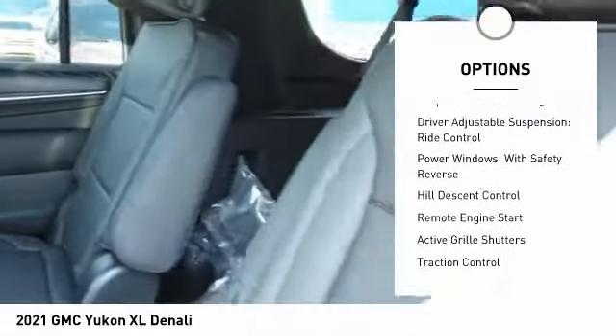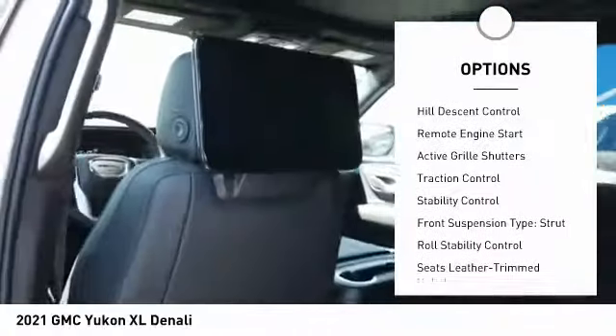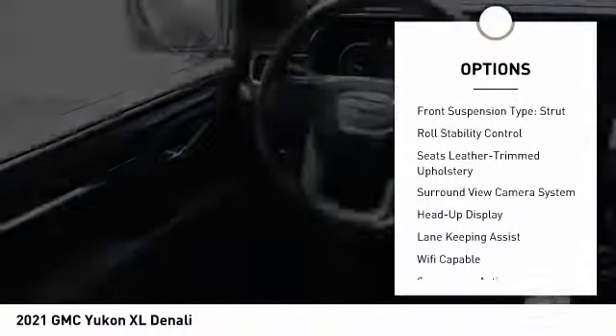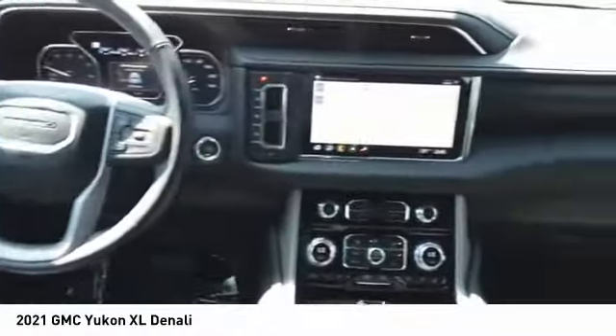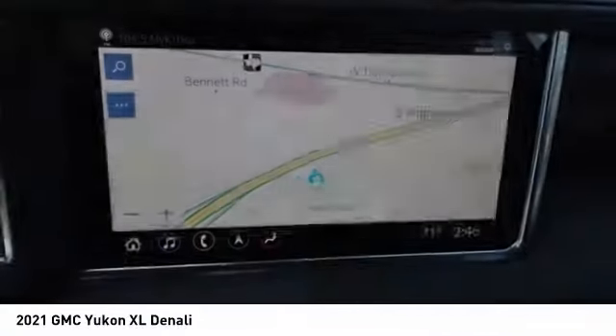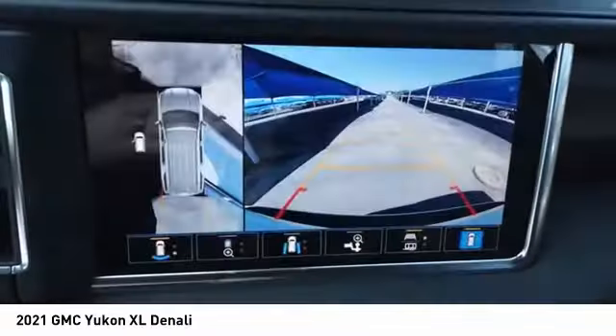Here are some of this vehicle's great options: suspension control magnetic, driver adjustable suspension, ride control, power windows with safety reverse, hill descent control, remote engine start, active grille shutters, traction control, stability control, front suspension type strut, and roll stability control.